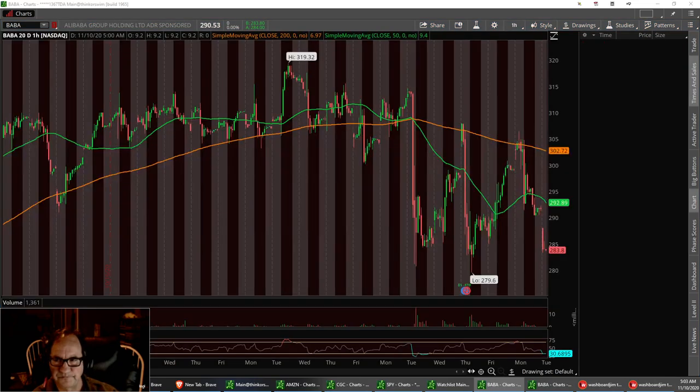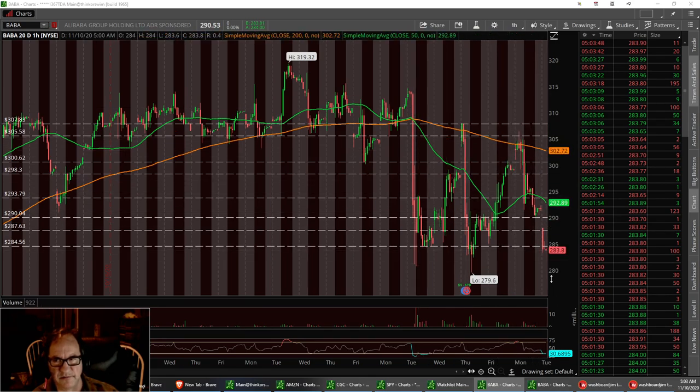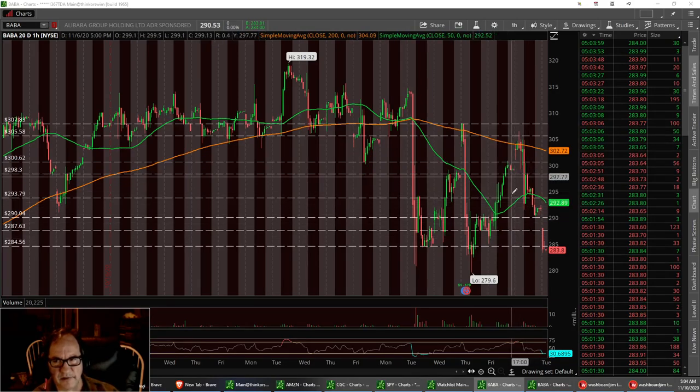Baba's pulled back to a triple bottom. This is one you want to keep. We do have lower highs, telling me that we could have another bounce back up here to right around the $298.30 level. That's a good $15 bounce if she decides to go ahead and reverse up off this triple bottom. That's Baba.